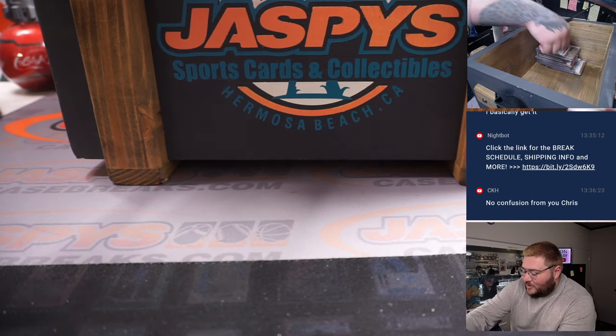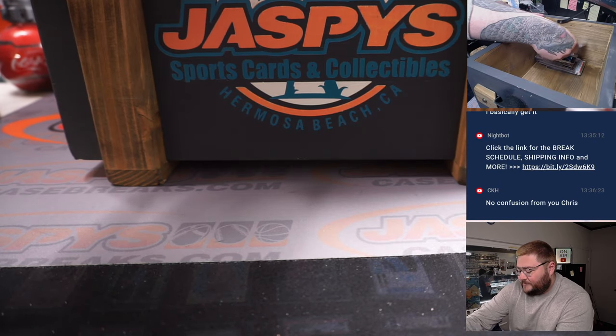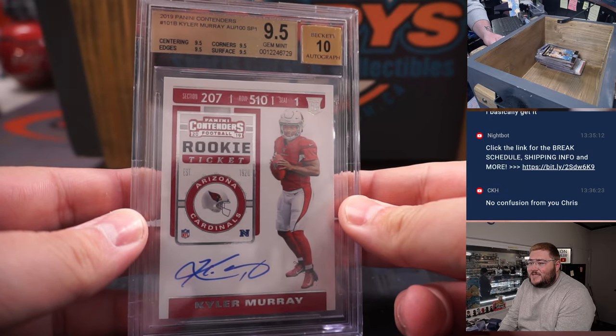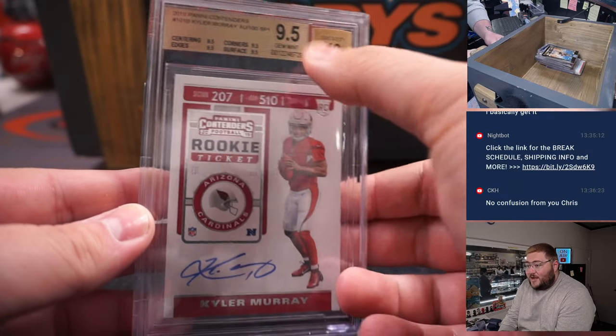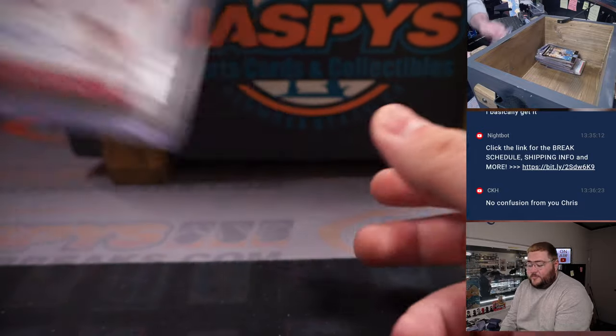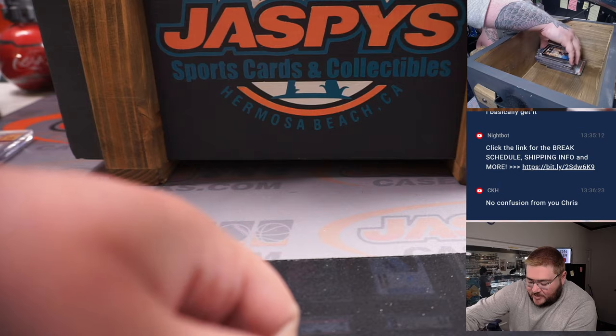Some graded cards, some rock cards. First up — nice — 2019 Panini Contenders Kyler Murray rookie auto, 9.5 on the card, 10 on the auto. Nice on-card Kyler Murray rookie auto. Going nothing but the best from him coming back.